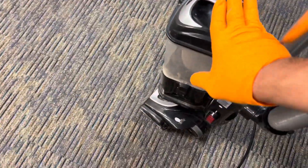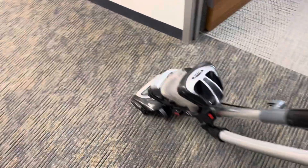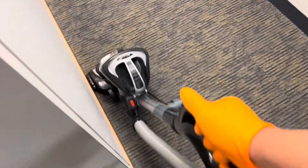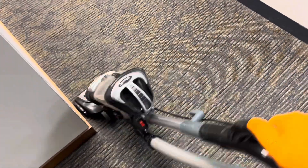So, the mighty trusty Shark. I'm going to do a good, thorough vacuum and we're going to see what we can get out of these carpets.